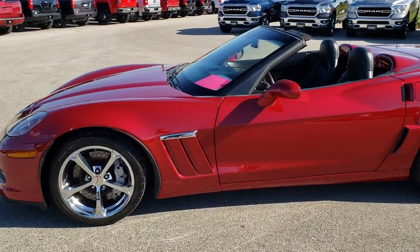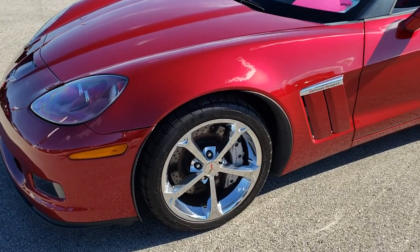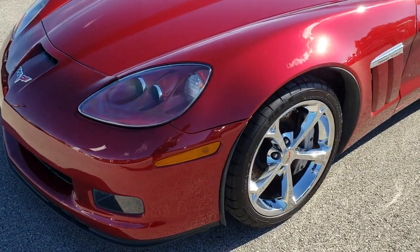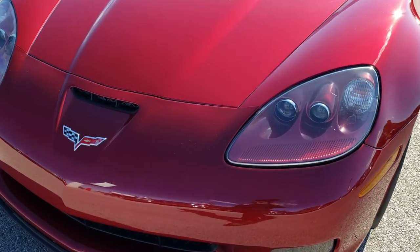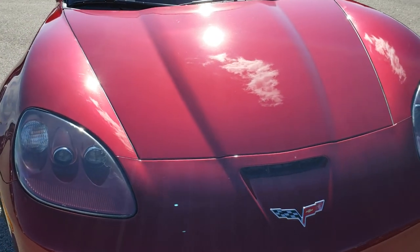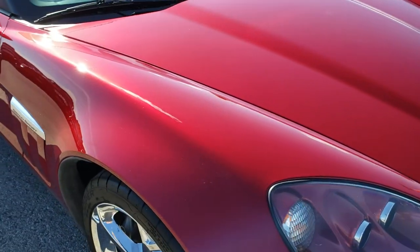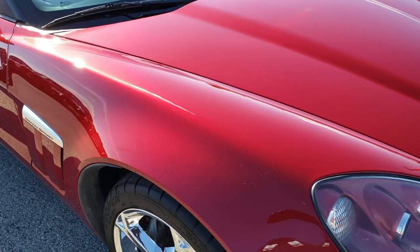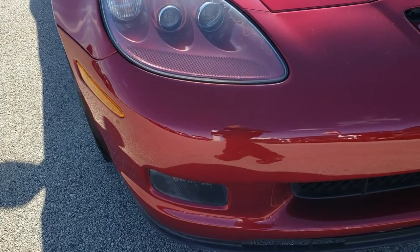This is stock number 9418. We're here at Summit Automotive in Fond du Lac, Wisconsin, your new and used sports car headquarters. Today we are checking out this super clean 2011 Chevrolet Corvette Grand Sport. This vehicle has the 6.2 liter V8 LS3 motor.